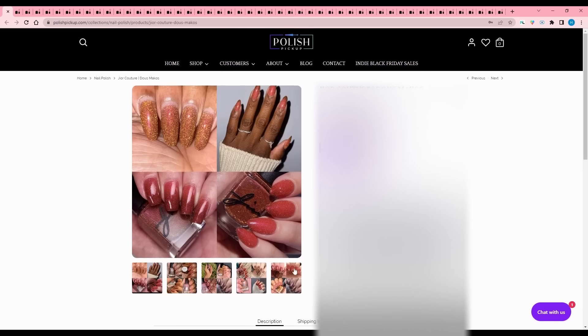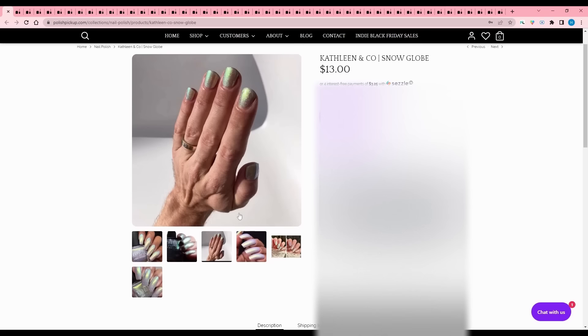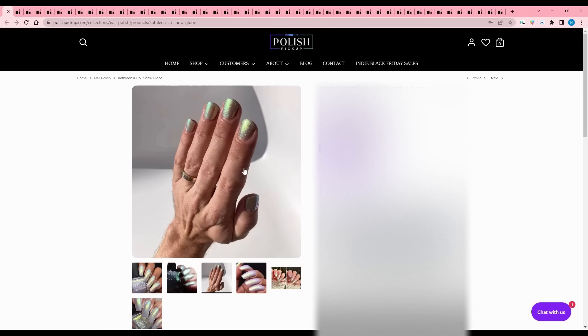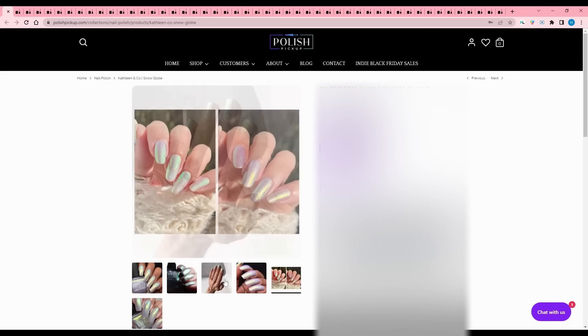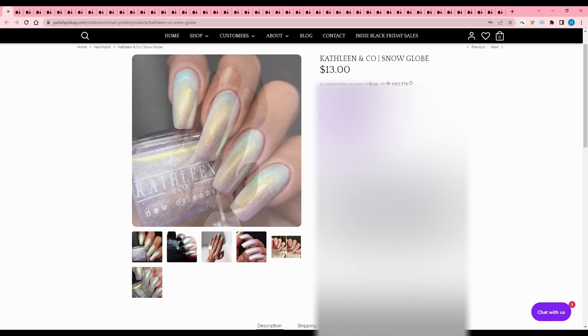Kathleen and Co - Snow Globe, inspired by snow globes. It is an icy blue leading to indigo with glowy gold-green aqua shimmer and hollow flakes. I love this hand pose in the photo - I've tried really hard to take pictures like that but my thumb doesn't angle correctly and it looks super weird. This is quite pretty, but it's just too icy for me and even though I want to buy it, I know I won't wear it.